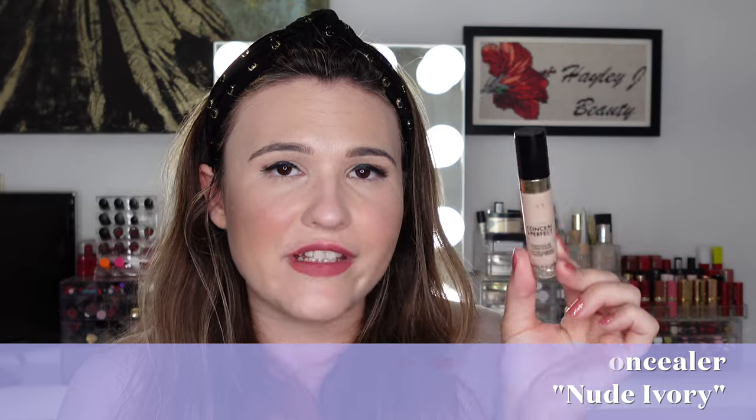We have the Milani Conceal and Perfect Long Wear Concealer. I don't like this as a concealer — it was pretty crepe-y on me and didn't look great under my eyes since I have a lot of lines there. But I did use the whole thing up. The way I use concealers I don't like is for highlighting — I apply it on the forehead, nose, and chin as a cream highlight. This shade was Nude Ivory, a lighter shade, so when foundations ran a little dark I used it to balance and highlight the face. For that purpose it worked fine.